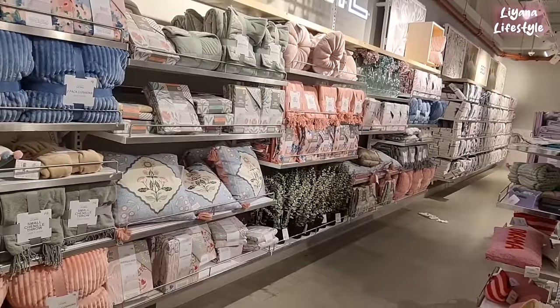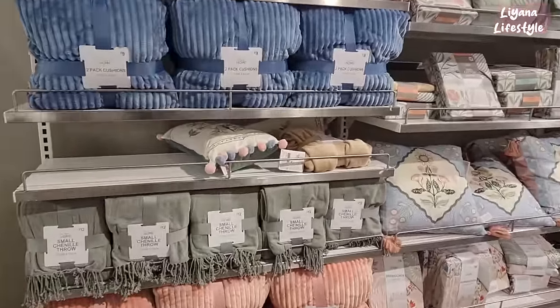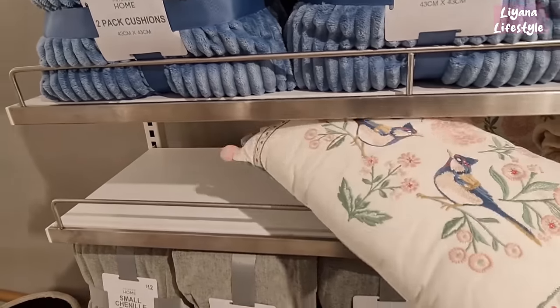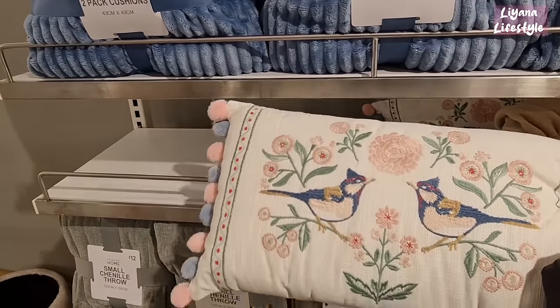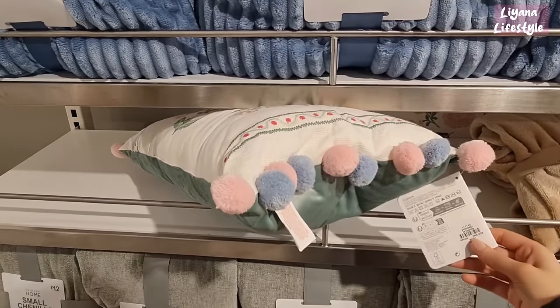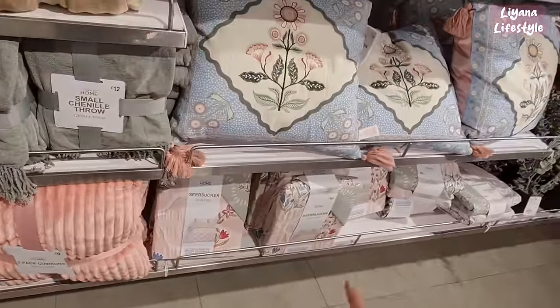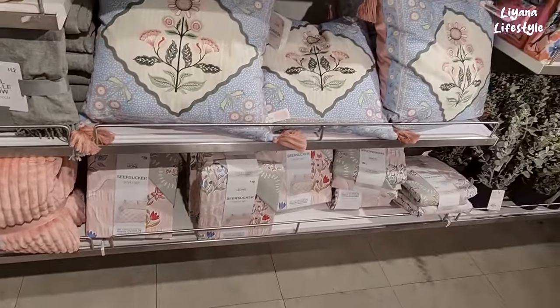This is another spring section — but I think quite a lot of them I've shown you already in other places, but we'll see what else I haven't shown you. That's so pretty — I love the embroidery. I'm not too keen on the pom-poms. £10. And the two pack of cushions for £9. Another duvet set there — spring themed, £19.